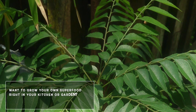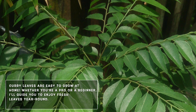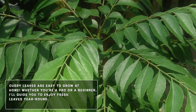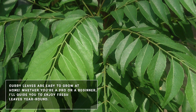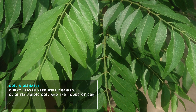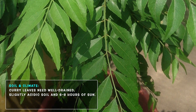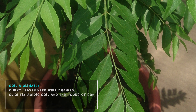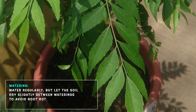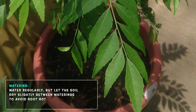Want to grow your own curry leaves right in your kitchen or garden? Curry leaves are surprisingly easy to cultivate at home. Soil and climate — curry leaves thrive in well-drained, slightly acidic soil. They do best in warm, sunny spots with at least 6 to 8 hours of sunlight. Watering — water the plant regularly but avoid waterlogging. Allow the soil to dry slightly between waterings to prevent root rot.